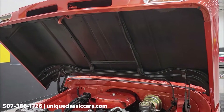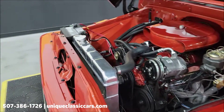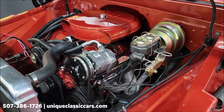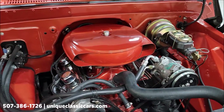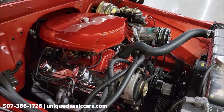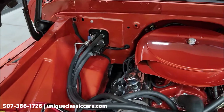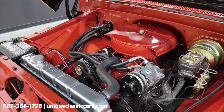Take a look under the hood, finished off nicely in flat black. Here's the engine bay: aluminum radiator, electric fan, power steering, power brakes, and AC. It has an Edelbrock Performer intake, an Edelbrock four-barrel carb, and headers. Heat and AC both work, and the AC does blow cold as I mentioned earlier. What a beautiful-looking engine bay.